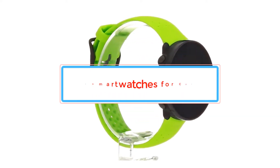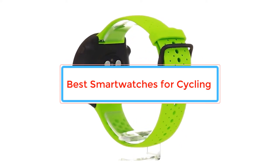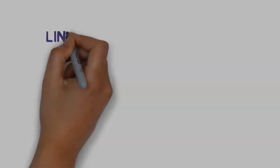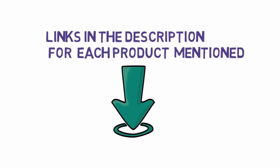Are you looking for the best smartwatches for cycling? In this video, we will look at some of the best smartwatches for cycling on the market. Before we get started, we have included links in the description, so make sure you check those out to see which one is in your budget range.